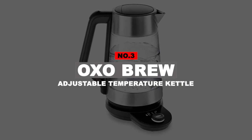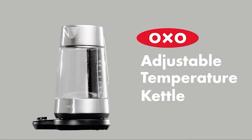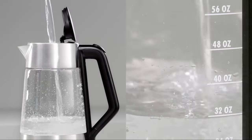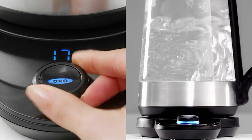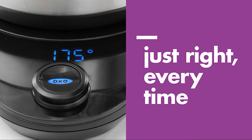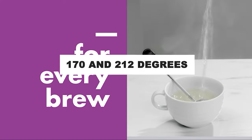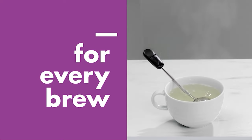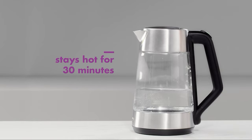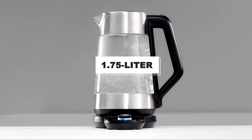Number 3: OXOBREW Adjustable Temperature Kettle. Having a kettle that just brings the water to a boil is kind of boring. The best electric kettle on the market should come with some extra features. The main feature of OXOBREW is a thermostat that allows you to adjust the temperature. You can set this electric glass kettle to heat the water anywhere between 170 and 212 degrees. After heating, it will keep the water hot for up to half an hour. OXOBREW also has a 1.75-liter capacity.